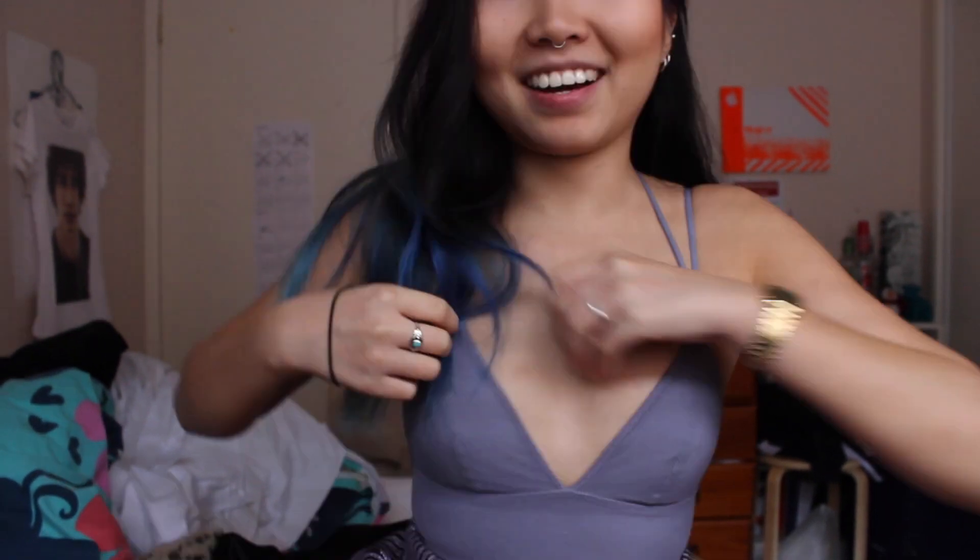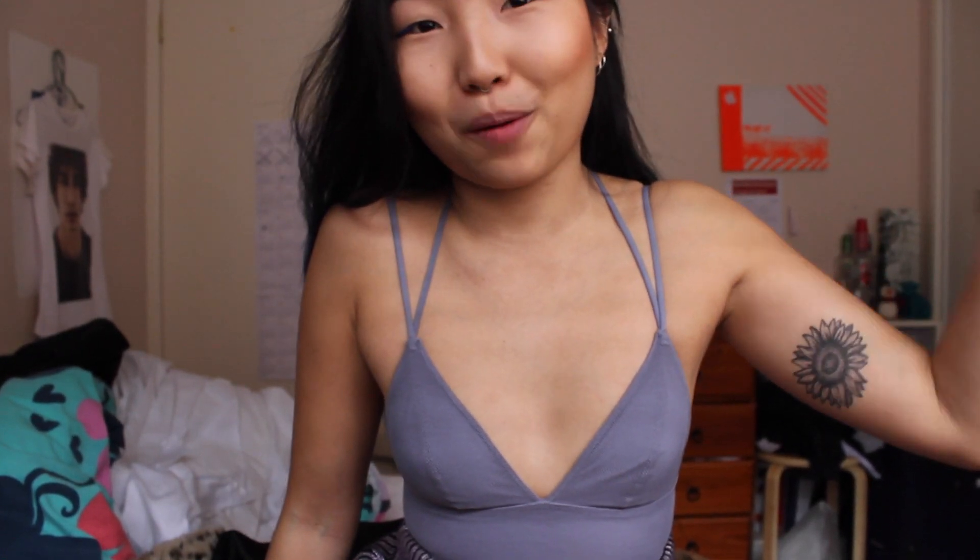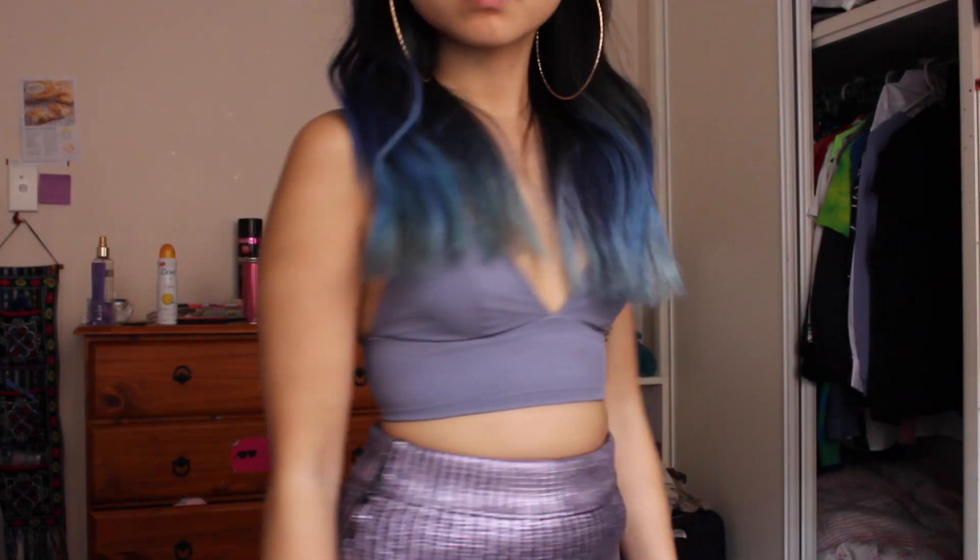I'm actually wearing one of the things I got from H&M under my jumper right now — it's this top here. It's actually meant to be a bra, but I'm just going to wear it as a top. I love the straps — they don't fall off — and it's really tight and cinches in at the waist.